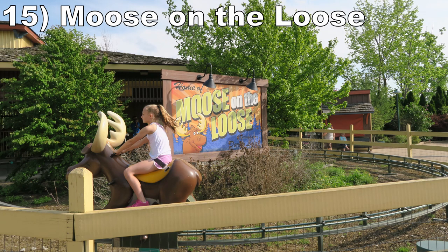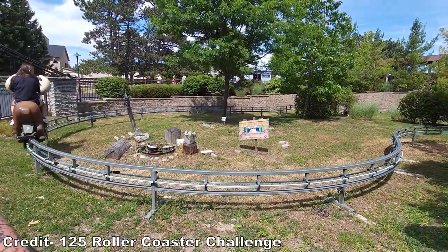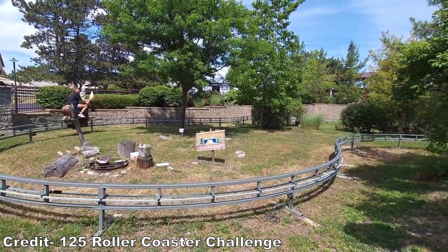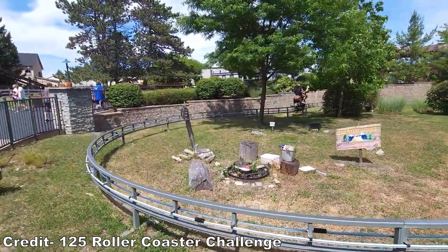Starting off this list at number 15 is Moose on the Loose. This ride is goofy in the best way possible. It's one of those pony trek rides targeted more towards kids, but adults are more than welcome to ride. This attraction's ridiculous narration always brings a smile to my face — it makes the ride.